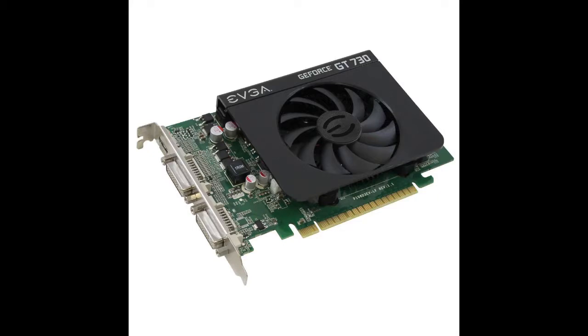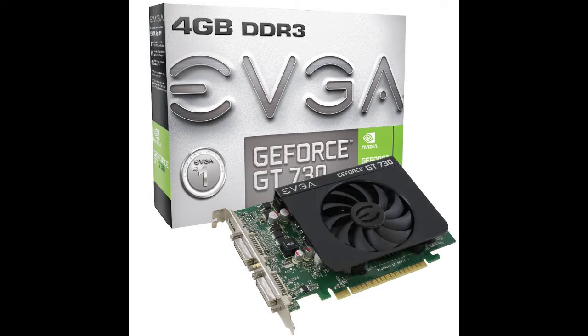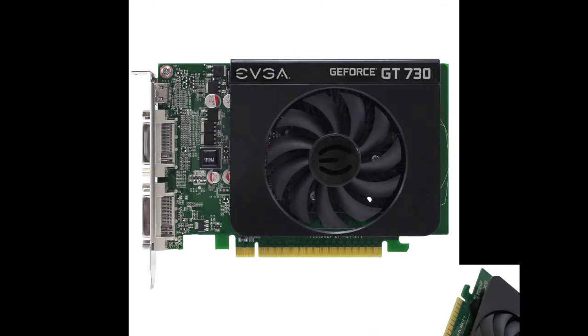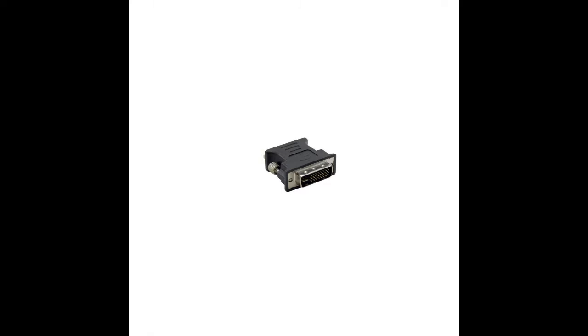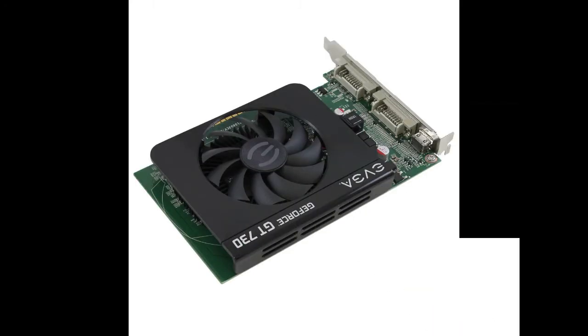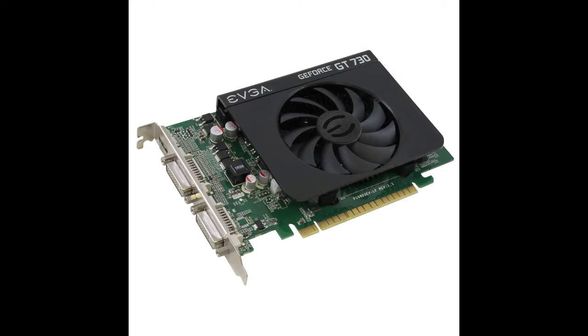Chipset: NVIDIA GeForce GT730. Core clock: 700 megahertz. Video memory: 4GB DDR3. Memory interface: 128-bit. Max resolution: 4096x2160. Connectors: 2x DVI-I, mini HDMI. EVGA GT730 — enjoy all your videos and pictures at HD resolutions with faster video and photo editing, faster web browsing, and faster gaming performance compared to integrated graphics. Upgrade from integrated graphics to the new NVIDIA GeForce GT730 dedicated card.